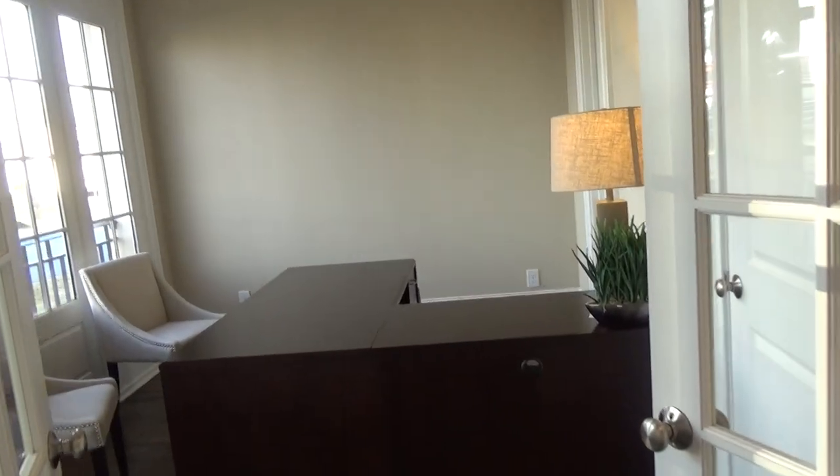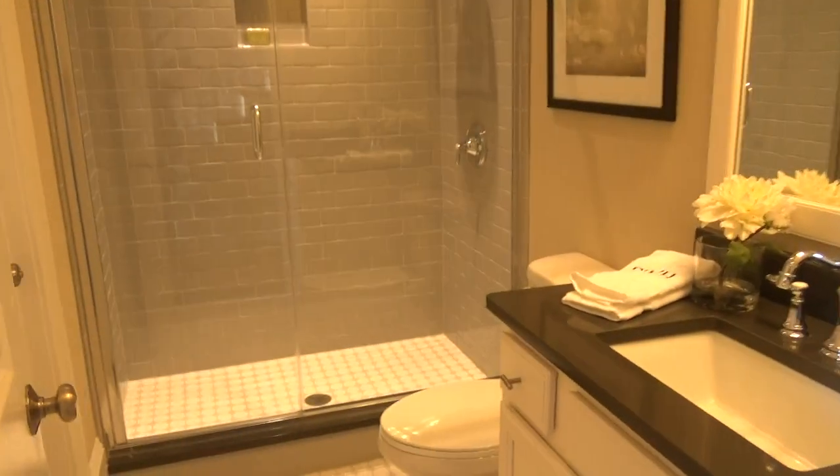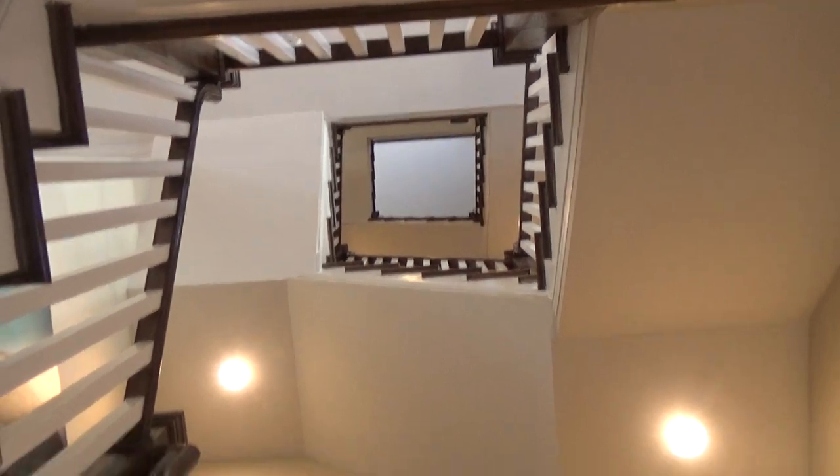As you enter the first floor here in these luxury townhomes in Charlotte, North Carolina, you're going to have a downstairs ensuite bedroom. It has a bathroom and a flex space in the back that can be used as a parlor, a study, however you choose. Great view of the staircase all the way up. This home also has a two-car garage, which is nice to find in such a great location here.